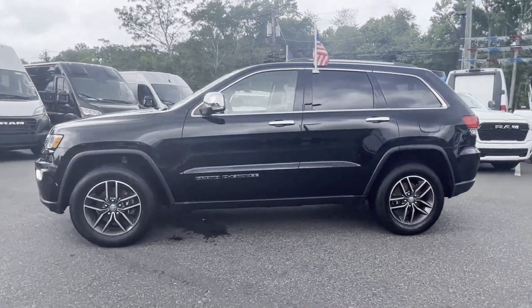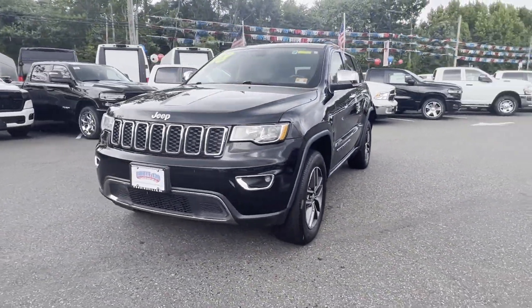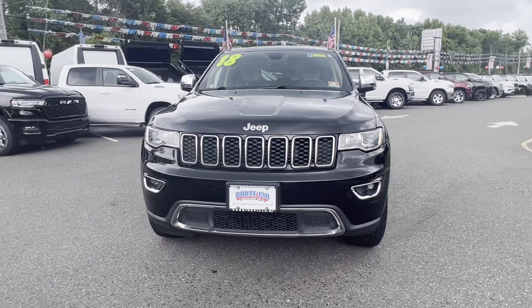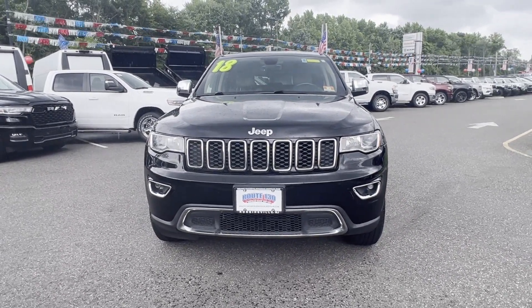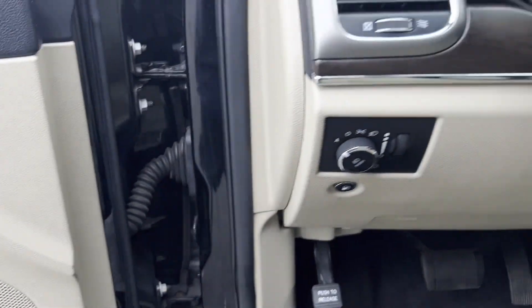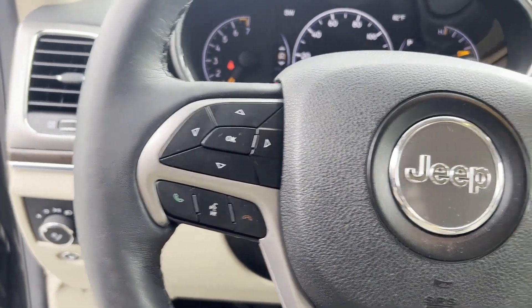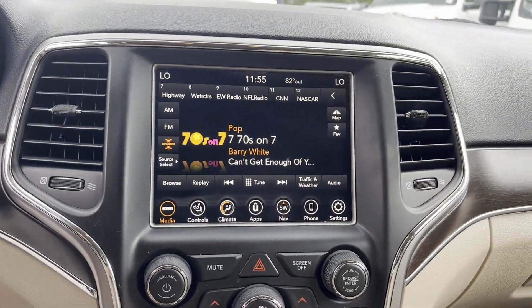Satellite radio, multi-zone air conditioning, four-wheel drive, parking aid sensor, heated side view mirrors, leather seats, wood grain trim, backup camera, passenger seat adjustable lumbar support, memory seat, heated rear seats, tinted windows, power driver seat, and power passenger seat.